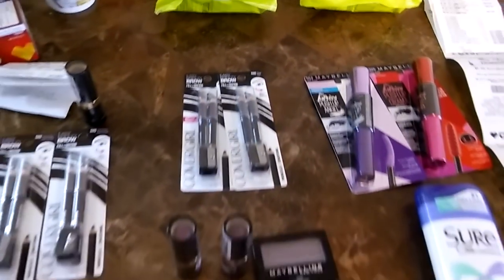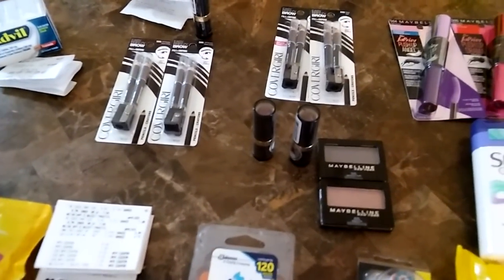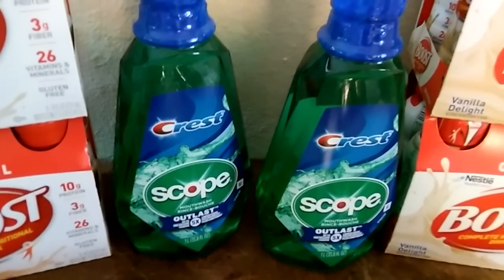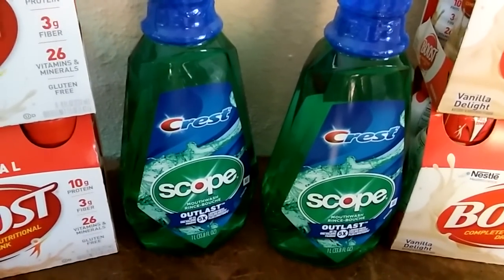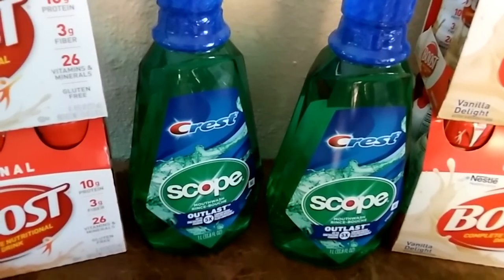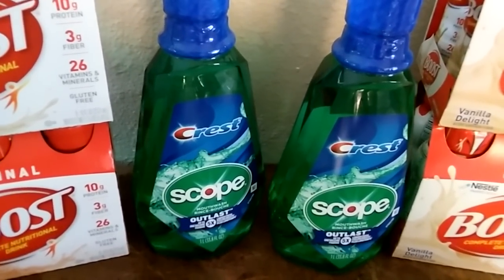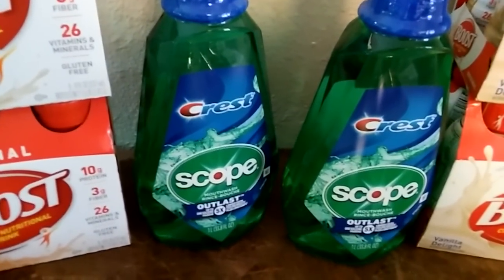The Scope back here is $3.99 — those are one-liter bottles. When you buy one you get a two dollar Extra Care book, and the limit is two. So I did two in one transaction for a total of $7.98. I had two one-dollar-off coupons and a one dollar off CRT, bringing my total down to $4.98, and I got back a four dollar Extra Care book making both one-liter Scopes only $0.98.